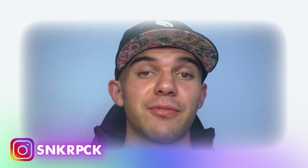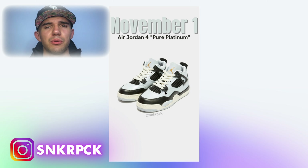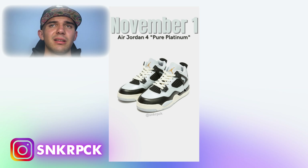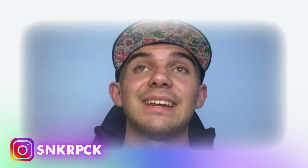Then on November 1st, we're having the Air Jordan 4 'Pure Platinum.' We've already had the Pure Money — a full white pair — and now the Pure Platinum is going to be blue, black, and sail. I'm not sure what's platinum about it, but that's life.